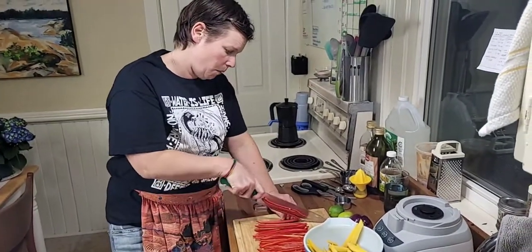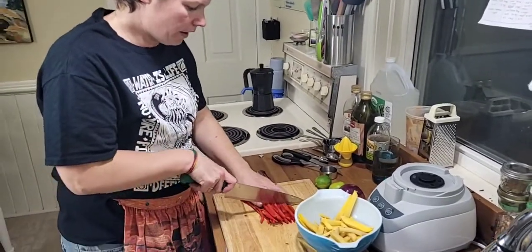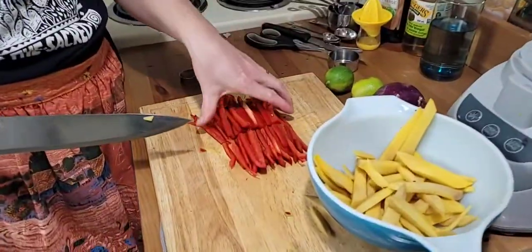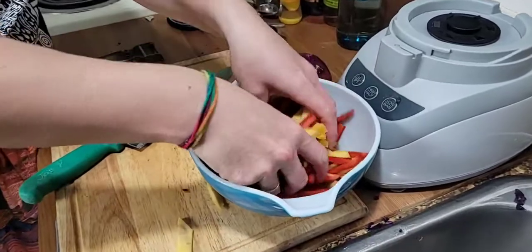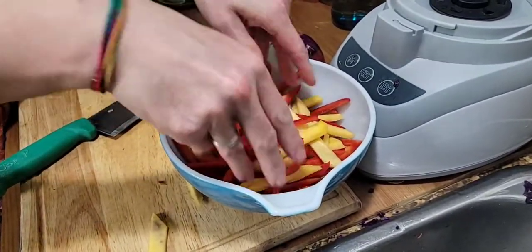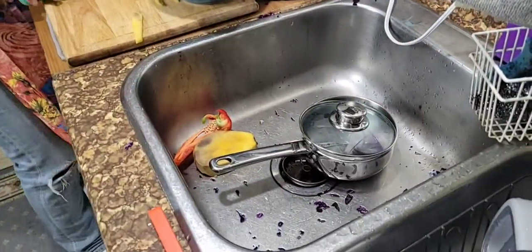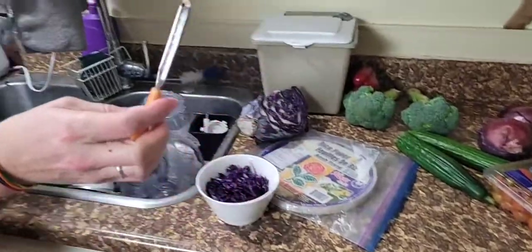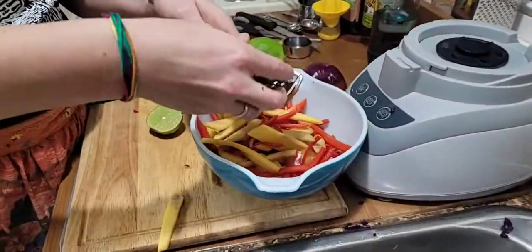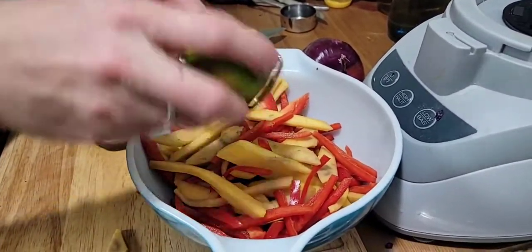Feel free to ask any questions in the chat. I cut the pepper in half to get matchsticks and throw them in. This is for about four adults as a side dish — you could serve it with fish, rice, curry, grilled chicken, or tofu. Now the zest of one lime: I use a mini grater-style zester because it gives nice big chunks of zest. I wish you could smell this — it smells so good.